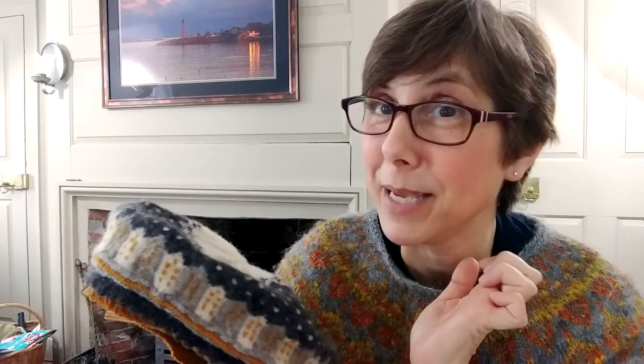The pattern uses a provisional cast on - you make a crochet chain and knit into it, then when you're done you should be able to unzip that chain. I must have knit into the wrong piece of the chain because it did not unzip. I had to tink each one of those out, but I made it through. So you do that first and then you actually turn it over because you have this really pretty little picot edging.